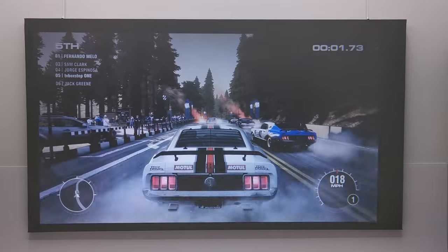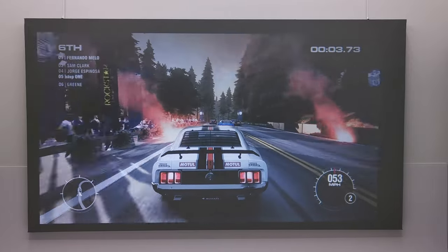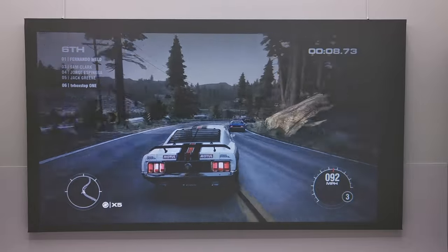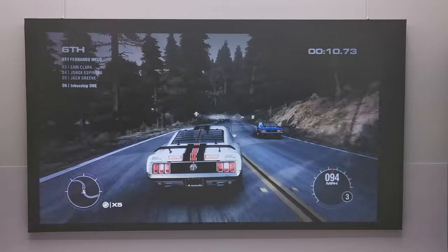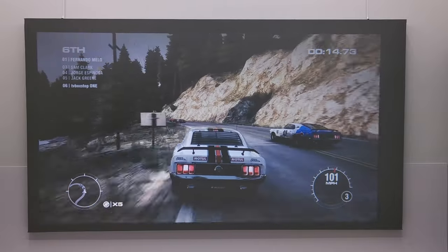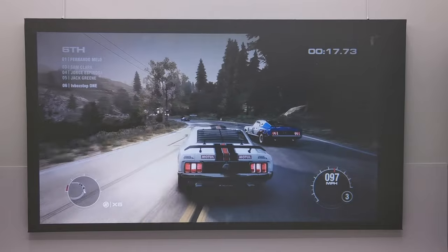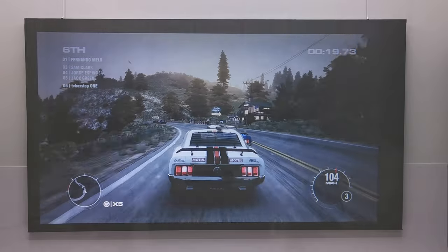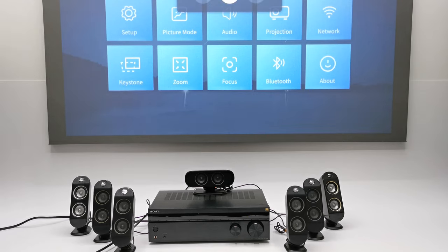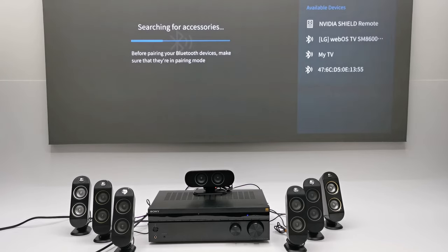For those interested in gaming, I connected my gaming PC via its HDMI port. For connecting Bluetooth speakers, headphones, and AV receivers for a cinematic experience while watching movies and playing games, you simply open the Bluetooth settings, scan for your device, and connect to it.